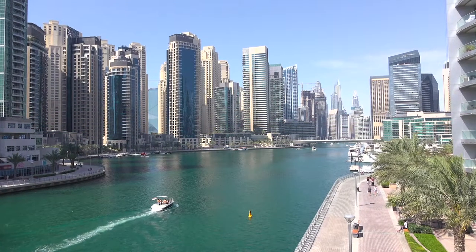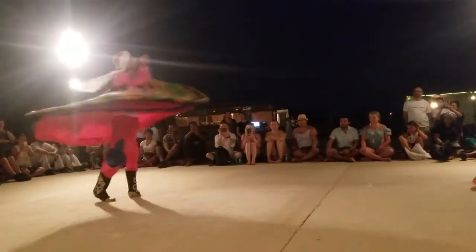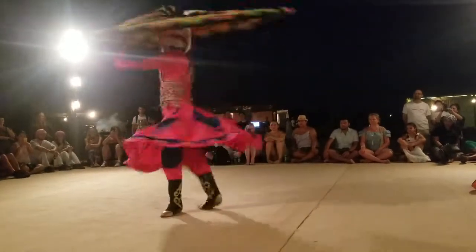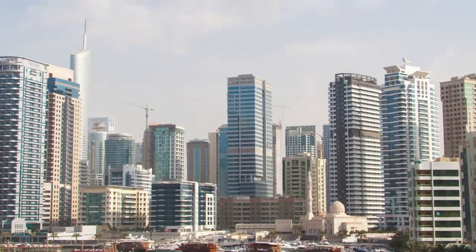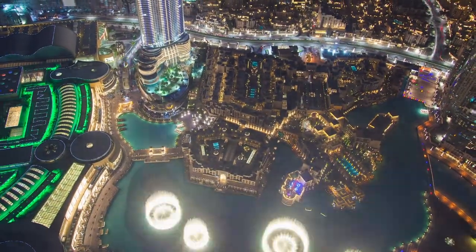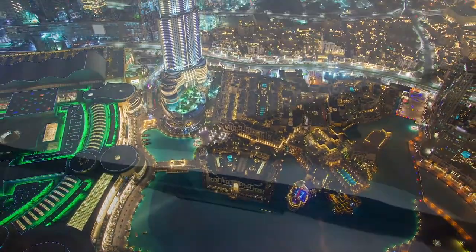Dubai is best known for its architecture, expensive cars, and out-of-the-ordinary entertainment. As a city that quite literally popped up out of the desert in the last 25 years, this place is very unique and definitely worth a visit at some point in your life.